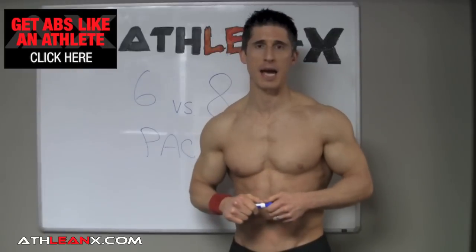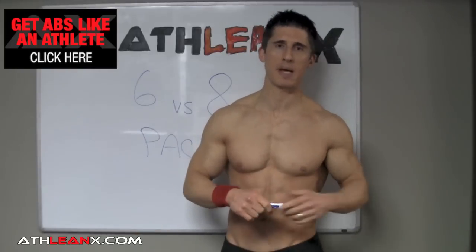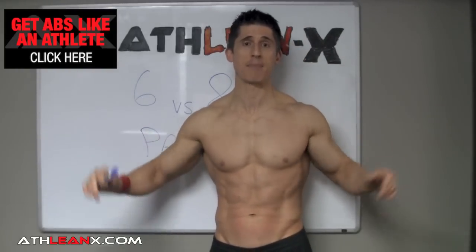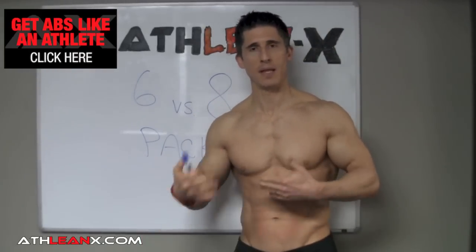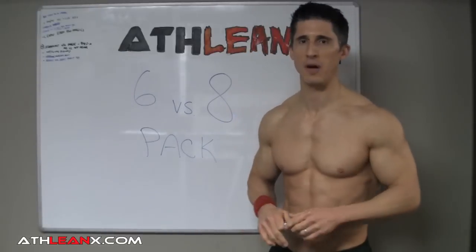If your diet is in check, then where are we going wrong? Why do we sometimes see 6, sometimes see 4, sometimes see 8 or even 10? It's all about the structure of our abs — it's all about the genetic setup of the Linea Alba. I'm going to show you a couple of pictures to underscore this point.